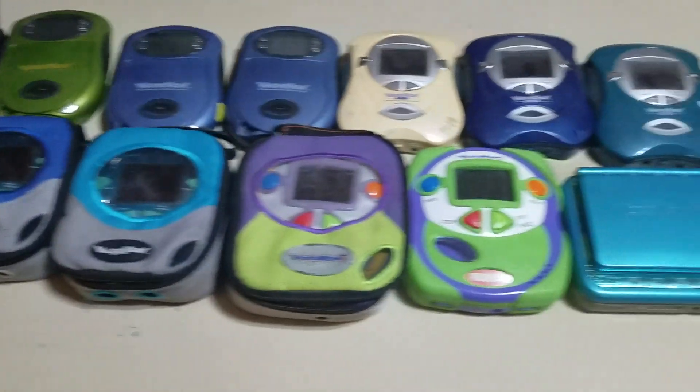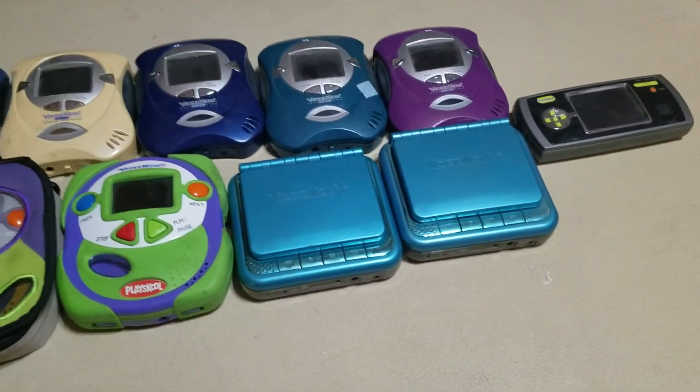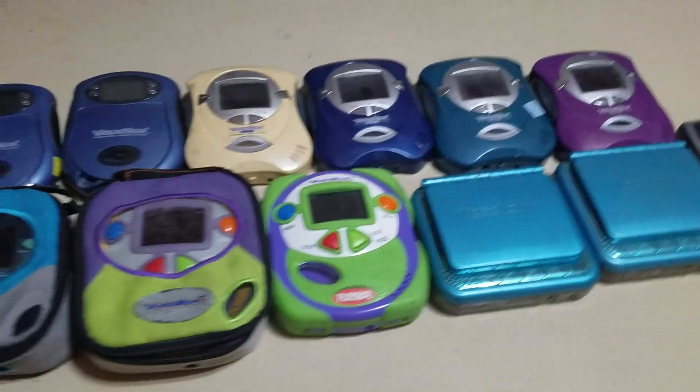Hey everybody, this is RescueR942 as MysticalFlyingPolygram, and today I am going to show you my ultimate Video Now collection that I have.